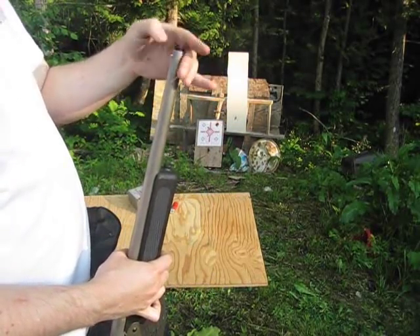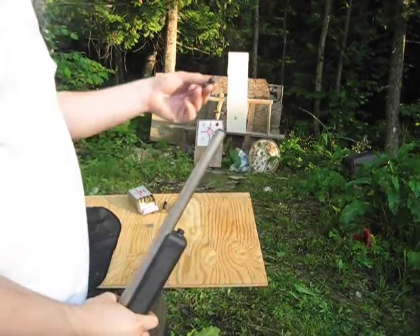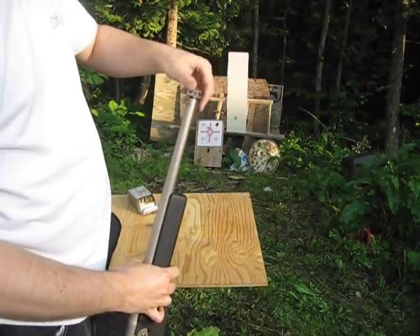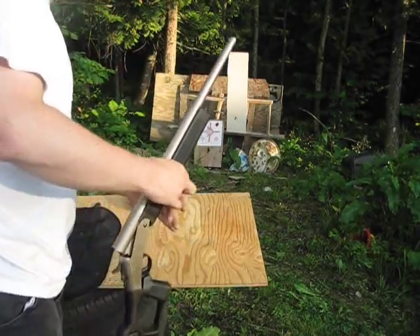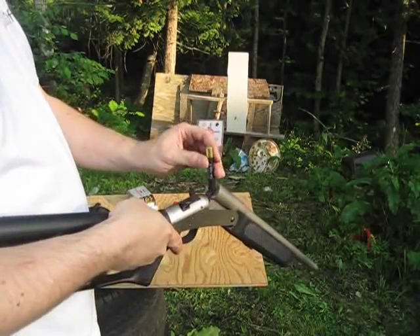There's a choke that threads in right here, and a little key to help you tighten it. And it takes a .410 shot shell.